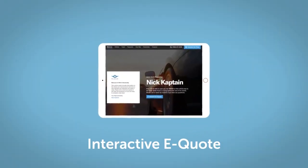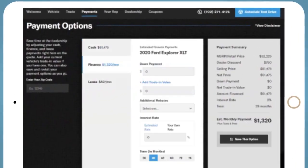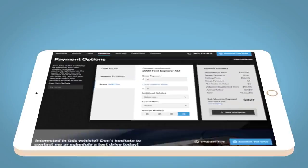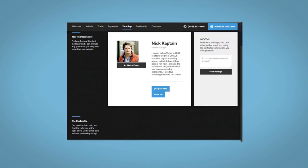If you like this vehicle, we'd be happy to send you a personalized interactive eQuote that allows you to quickly and easily calculate the cash, finance, and lease options available to you. All incentives and rebates will be right at your fingertips, along with the ability to value your trade and learn about your potential salesperson.